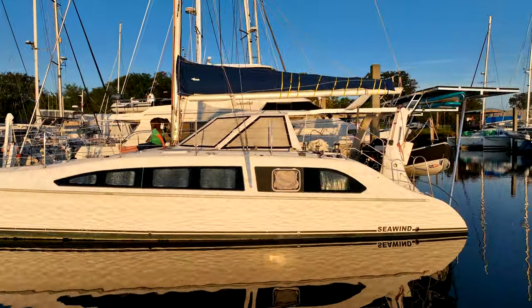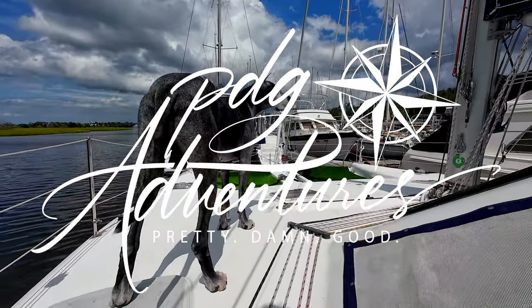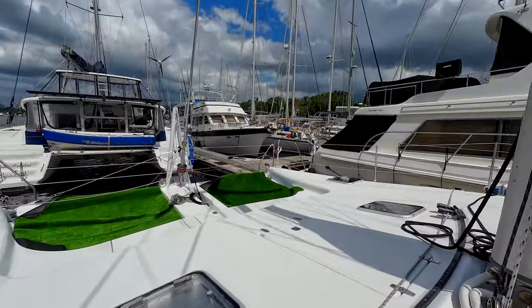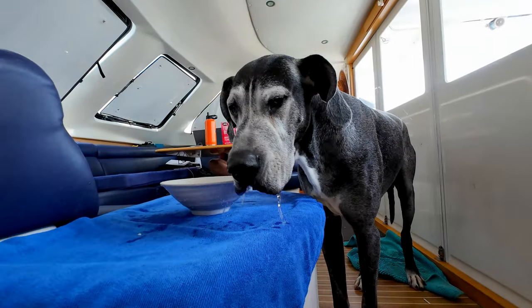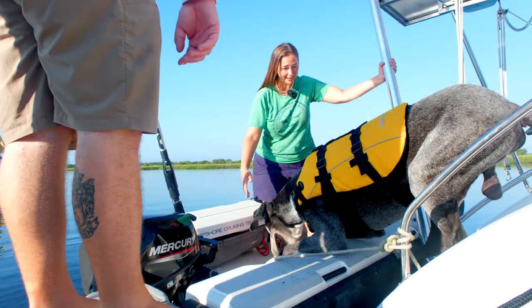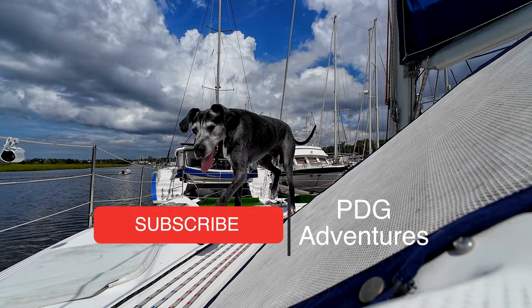For more than two years we dreamed of traveling the world powered by wind and sail. Now we take our first steps in chasing that dream aboard our new floating home. We are Daniel and Paige. Together with our seven-year-old Great Dane Winston, we have embarked on a journey of exploration and adventure. This week we share how we are preparing Winston for his path to becoming a salty sailing dog.